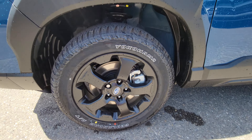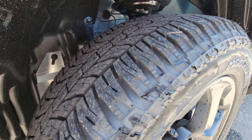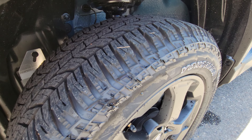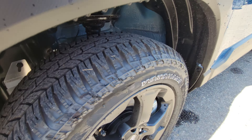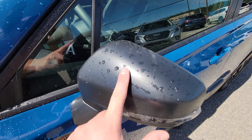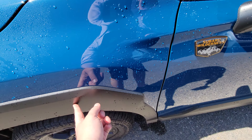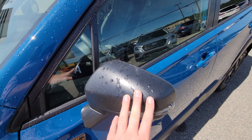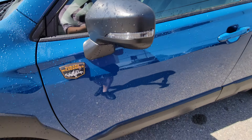You've got the Yokohama Geolander AT tires. They're more aggressive than a regular all-season — not the most aggressive all-terrain ever, but a good mix of off-road and on-road comfort and capability. You get the Wilderness badge, and mirror caps made of pretty much the same material as the cladding. They're nice since mirrors often get beat up by rocks from the highway.